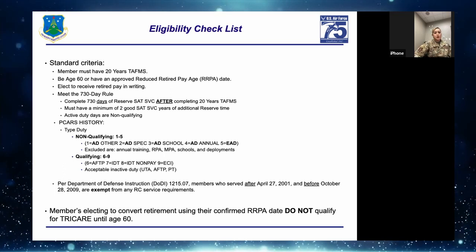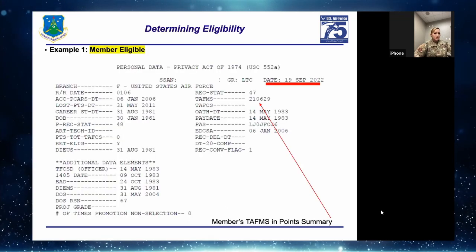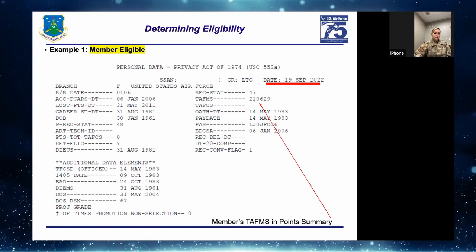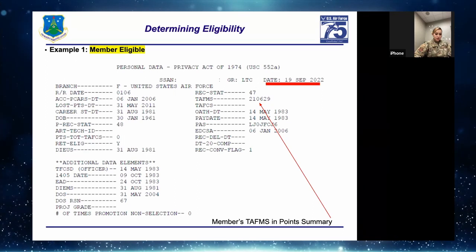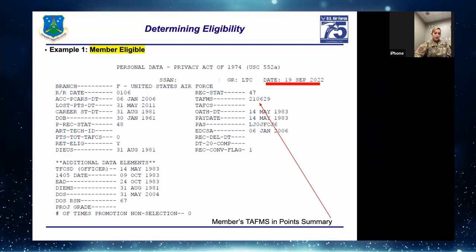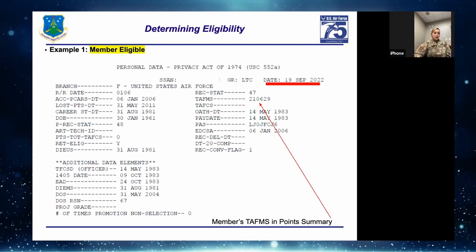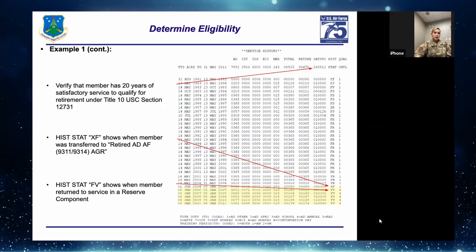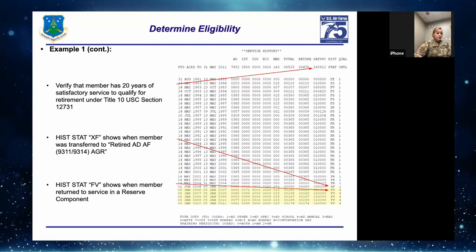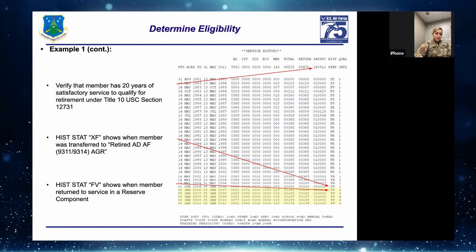Example of determining eligibility: This is an officer, a Lieutenant Colonel, with a closeout of their points on 19 September 2022. The member has accrued 21 years, 6 months, and 29 days of TAFMS. On the next slide, the satisfactory service shows 20 years, 5 months, and 12 days — more than 20 years. So both TAFMS and satisfactory service criteria are met.